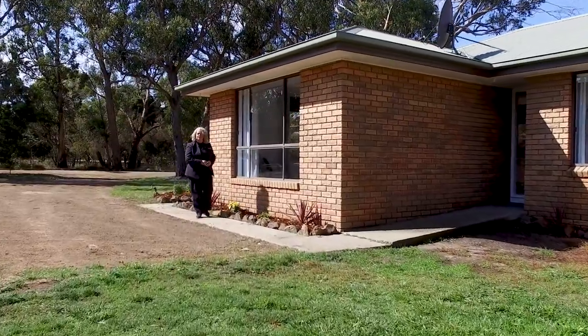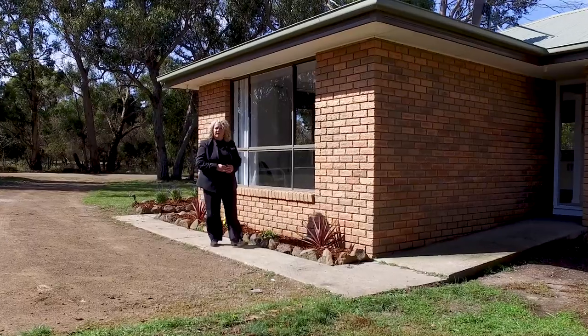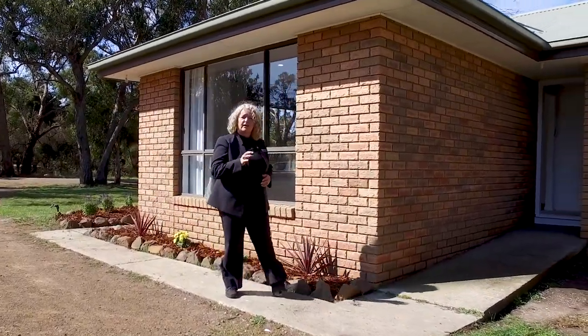Hi, my name is Karen from Roberts Real Estate and welcome to 152 Boomer Road in beautiful Boomer Bay. This lovely three-bedroom brick family home is situated on just over one acre of level land. Let's go and take a look around.